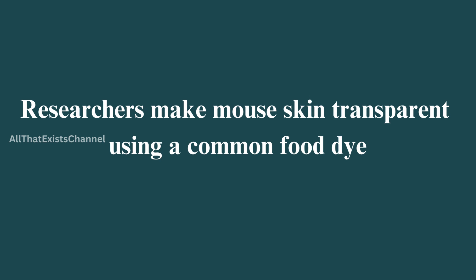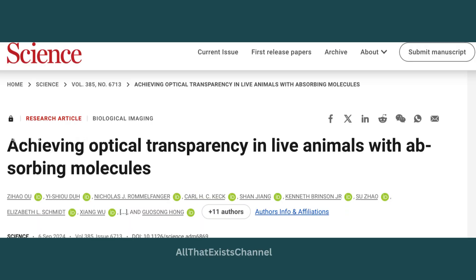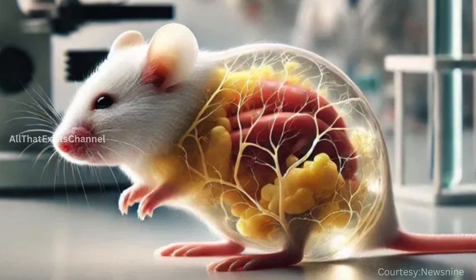Researchers have made mouse skin transparent using a common food dye. Stanford scientists found that tartrazine, Yellow No. 5, can make the skin of living mice temporarily transparent. This discovery could significantly impact medical research by allowing scientists to observe internal organs and tissues without invasive procedures.